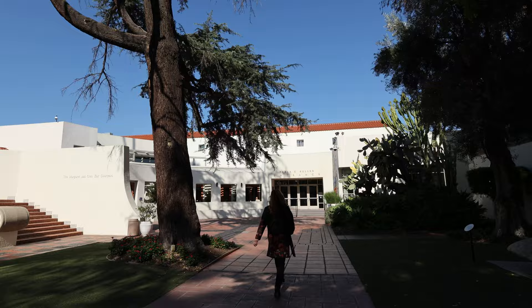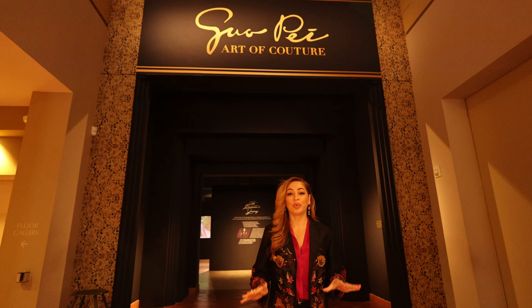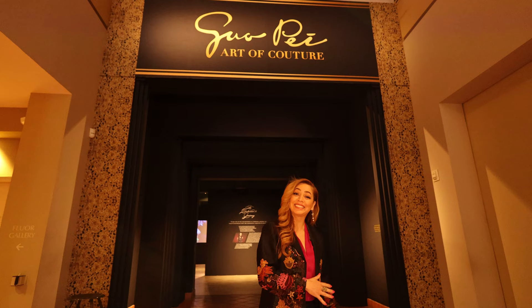We're almost there. We made it in. We're about to enter the Gua Pace exhibit where traditional design meets contemporary application, featuring an exciting collection of over 40 couture dresses here at the Bowers Museum. Let's go enjoy.